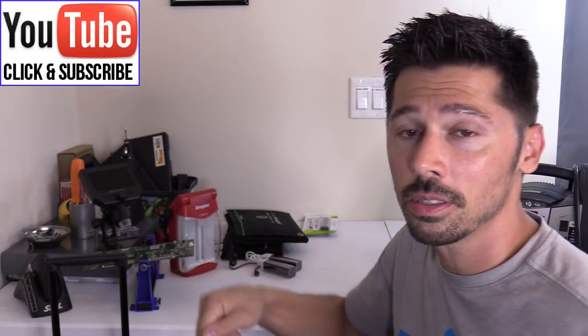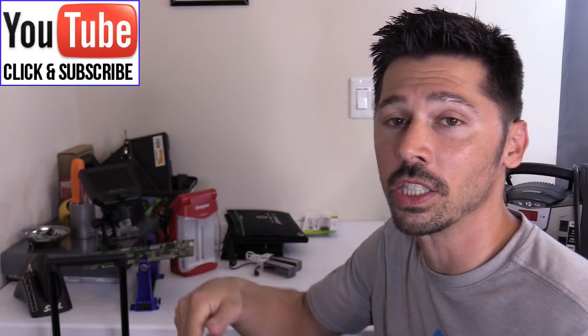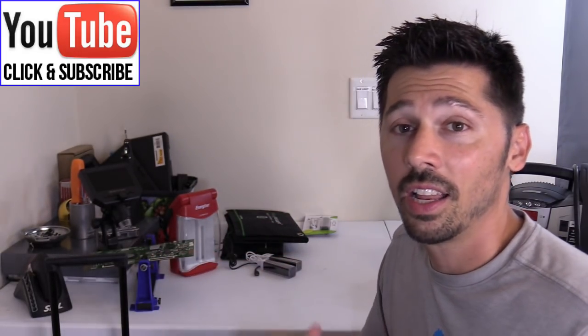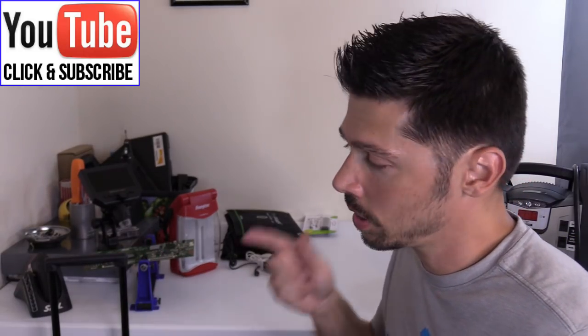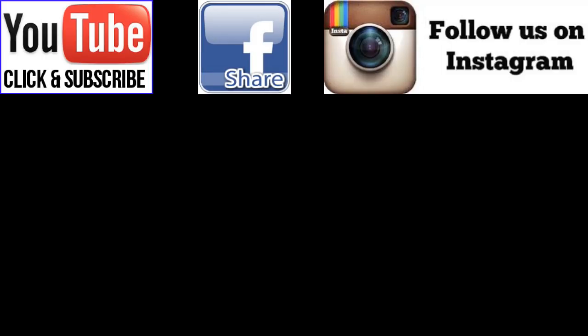If this video was informative, give me a big thumbs up. If you want more how-to videos like this, click the subscribe button. If you know anyone this video will help, share it with them. Check out my other how-to videos in this playlist. Thanks for watching and be safe — I'll see you next time.